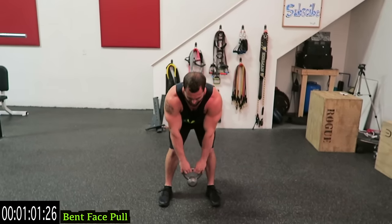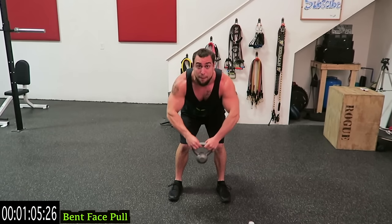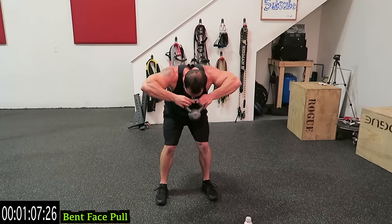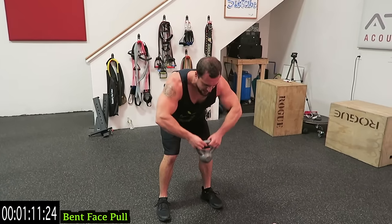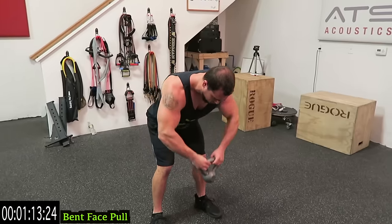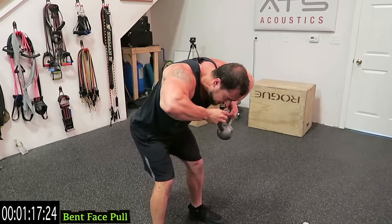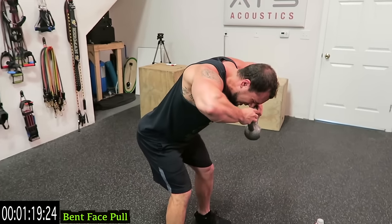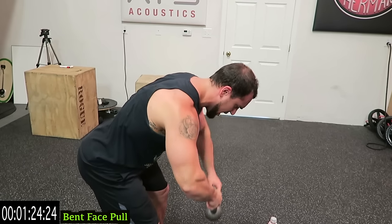Right into the bent-over face pull now. Bring your elbows back as you come up — that's going to stimulate those rear delts even more. Come as high as you can, close to that face, hold it for a second, squeeze, and come back down. If you bring your elbows up like that it'll hit more traps — focus on bringing elbows a little backward as you come up and keep them out as wide as you can. That's going to hit those rear delts more optimally.